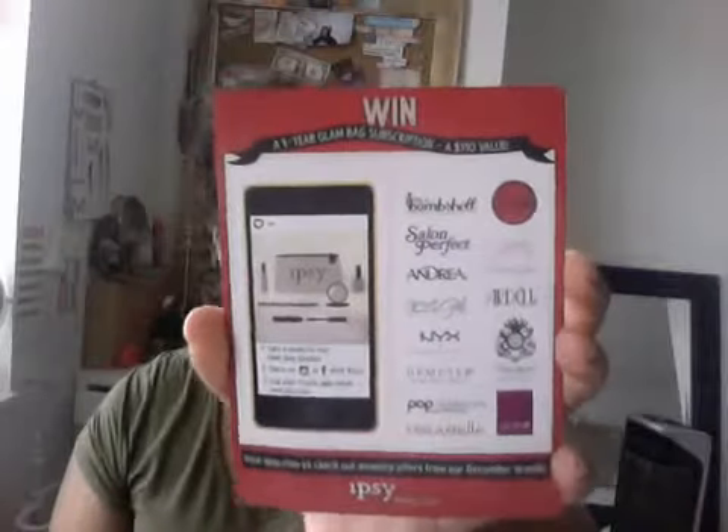Here's the card for this month — 'Celebration.' It says snap a pic of your glam bag and share it with hashtag ipsy on Facebook or Instagram. On the back it says you can win a one-year glam bag subscription, a $110 value. You take a photo of your glam bag goodies, share it on Instagram or Facebook with hashtag ipsy, and tag friends who would love ipsy too. It's just ten dollars a month and I think it's totally worth it if you want to try new products.